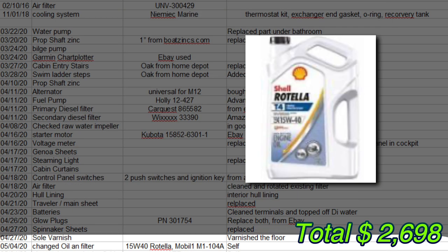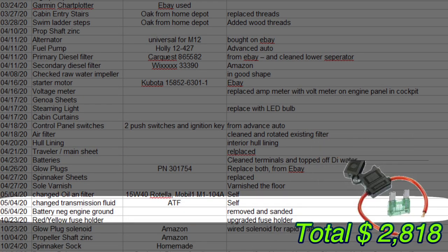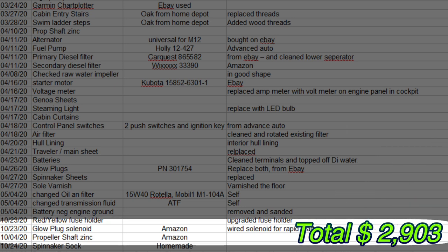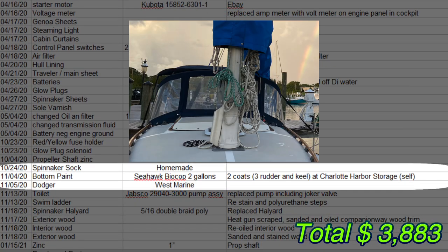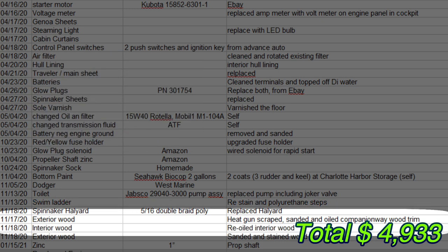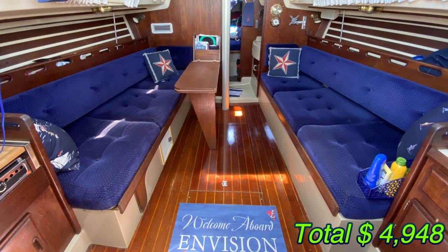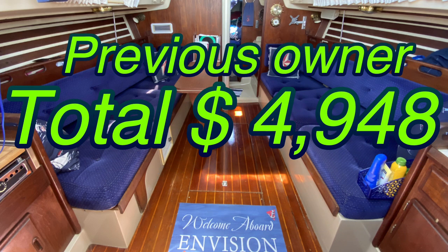He also put new battery grounds on and a fuse holder, a glow plug solenoid — actually an upgrade for rapid start, so instead of waiting 30 seconds you only wait 10. The propeller shaft zinc comes up again, a spinnaker sock, bottom paint, a new dodger, the toilet and pump assembly, swim ladder, spinnaker halyard, and exterior and interior wood was re-sanded, stained, and then the zinc again. So before we even bought the boat, in just one year it was really improved. The total for everything the previous owner had done was $4,948.